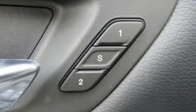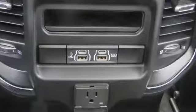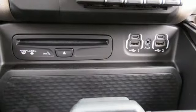A great vehicle is comprised of great features like these: V8 engine, electronic shift on the fly, driver selectable mode, active grille shutters.